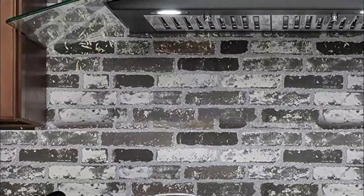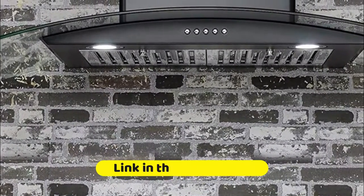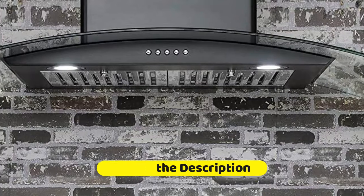The professional range hood has a baffle filter that is dishwasher safe, so you can remove any grease or smoke stains, ensuring a perfect airflow and efficient ventilation of the entire kitchen.